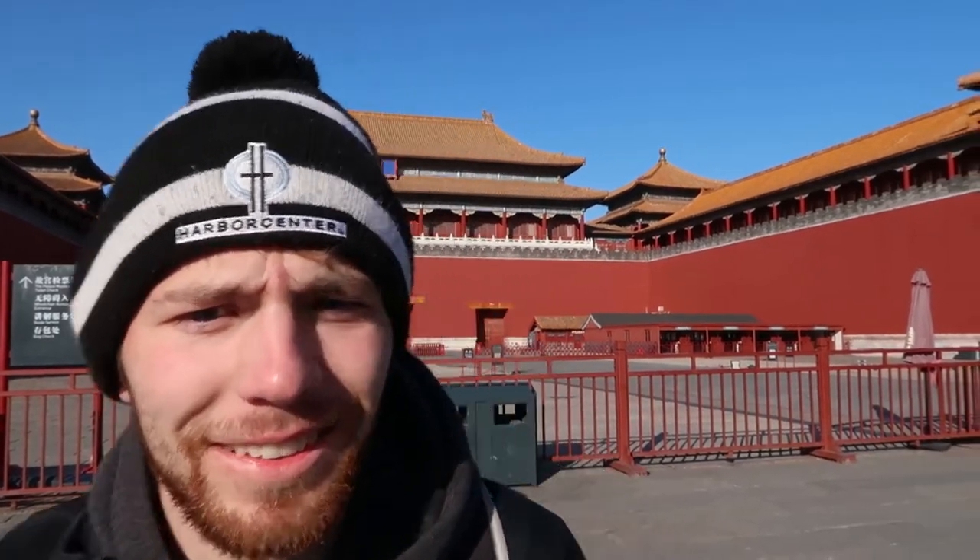Pro China tip: a lot of things are closed on Mondays, even the Forbidden City — so if you want to see it, come on literally any other day of the week. We just finished up in the Forbidden City area and now we're actually going to go check into our hotel room before heading to our next destination, the Temple of Heaven.